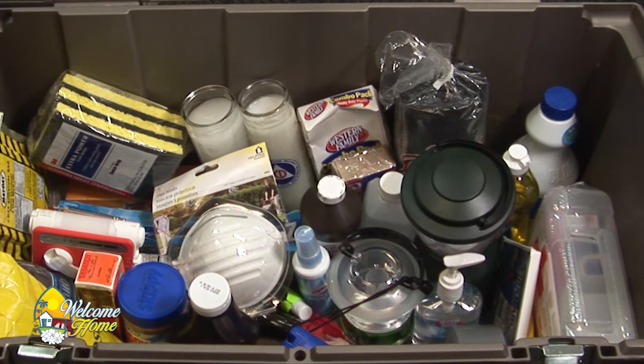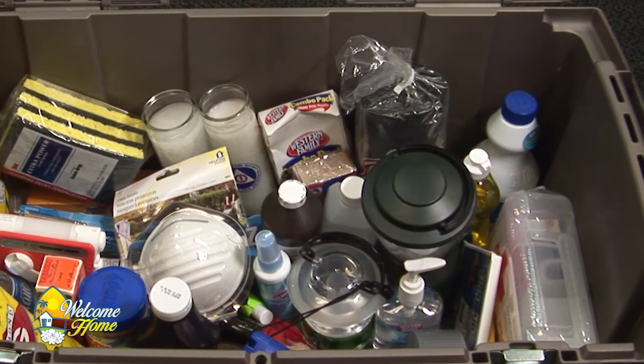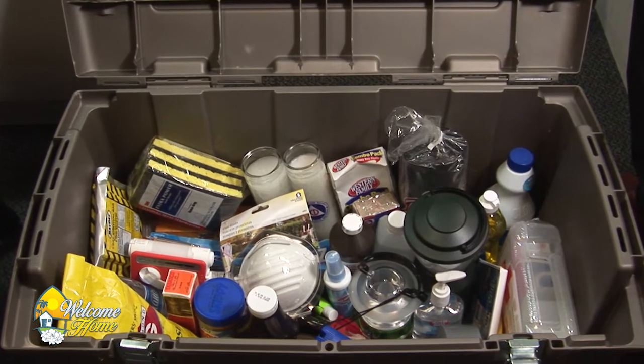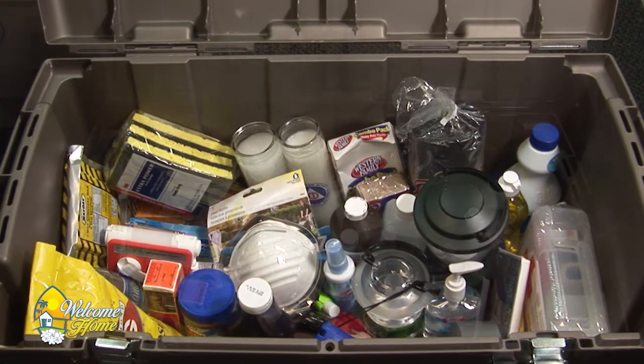You can also create smaller portable kits. Make it specific to your family's needs — include medication if needed. You also want to include important documents or copies of important documents in a Ziploc or waterproof container. Even pictures. Anything that needs to be saved. This can be stationary at your home.